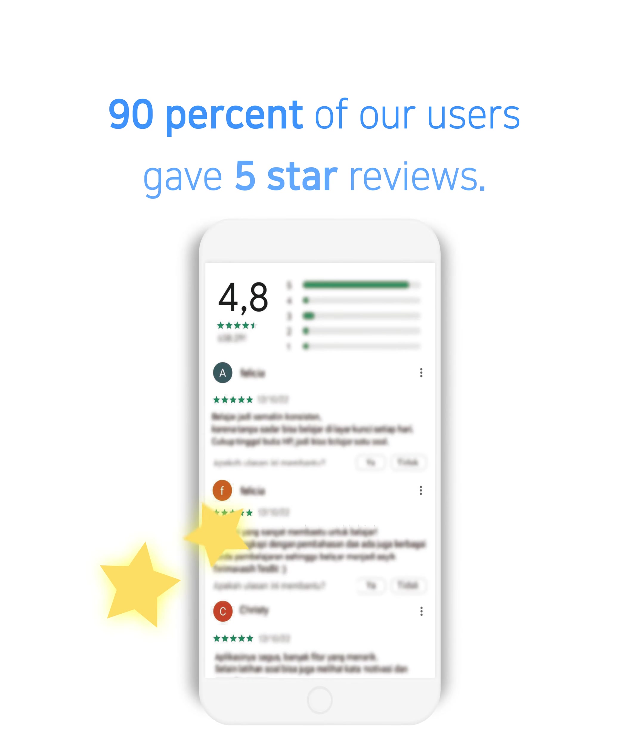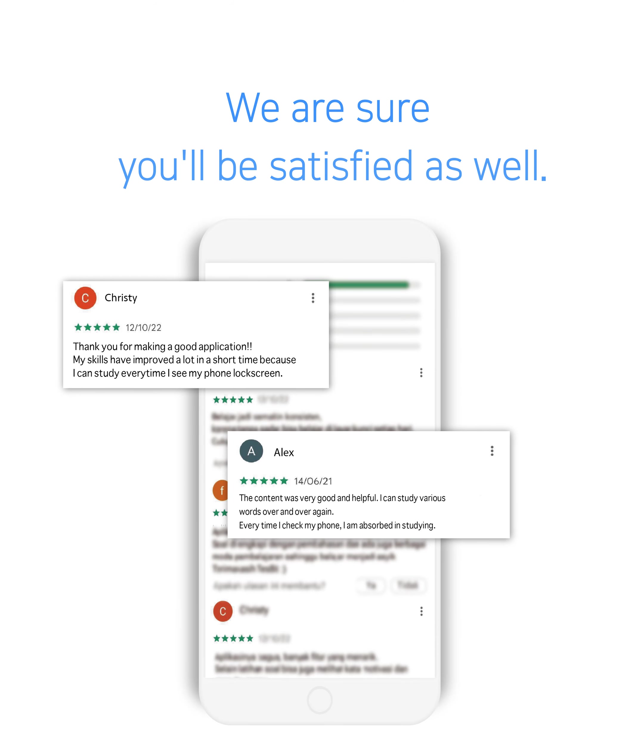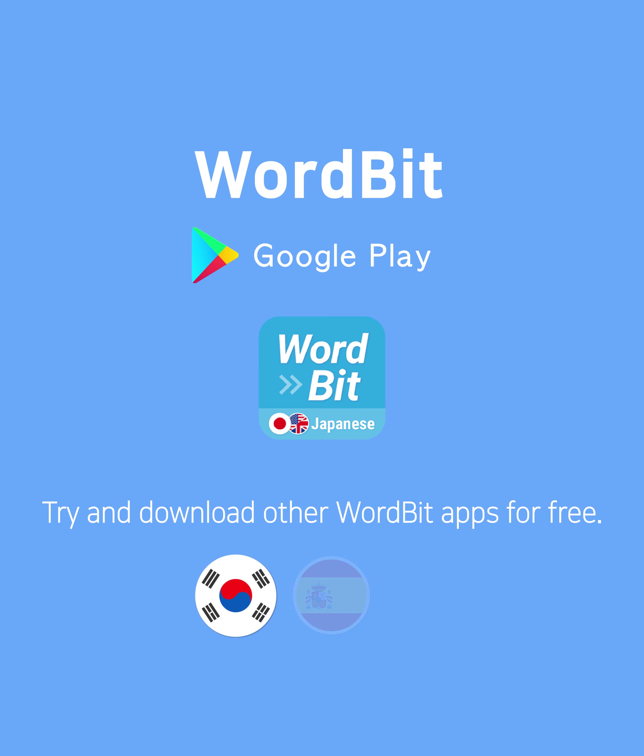90% of our users gave five-star reviews — we are sure you'll be satisfied as well. Try and download Wordbit from Google Play.